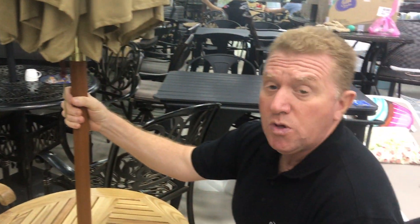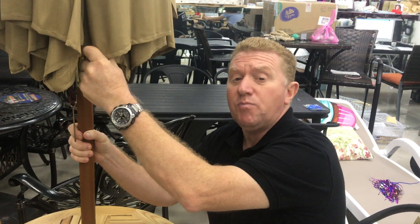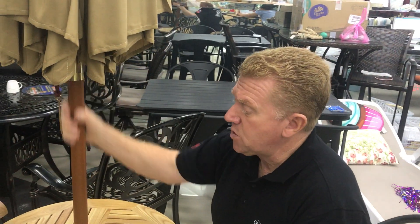This umbrella comes with it. It's not weather rain proof, but it is a really good umbrella for shade. So it's pretty cool really, great table.